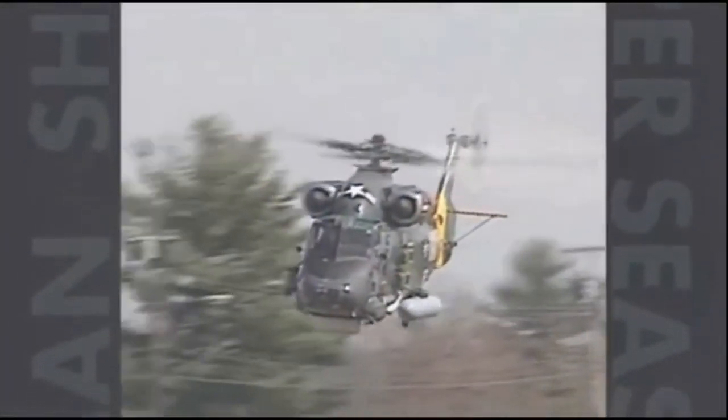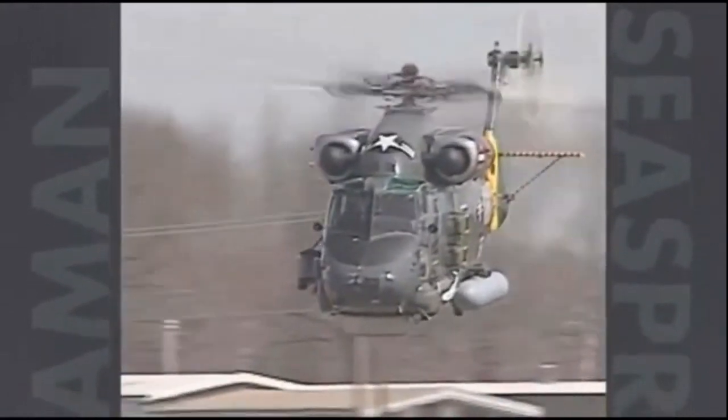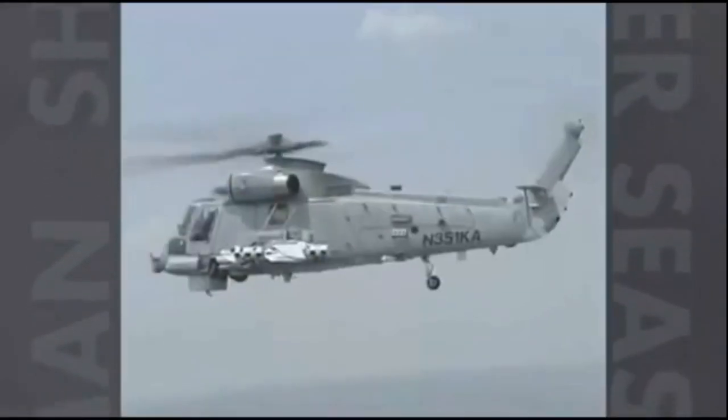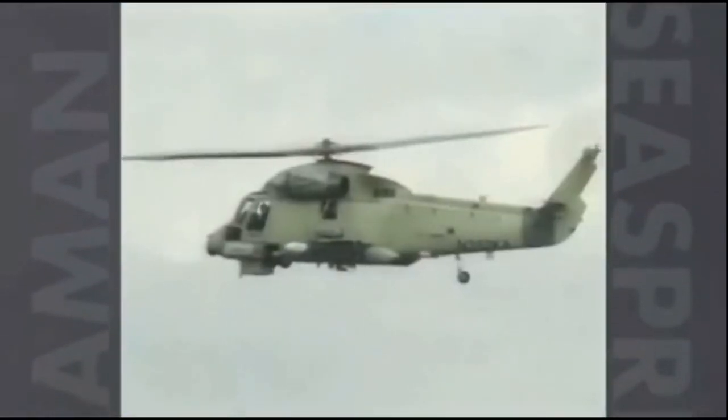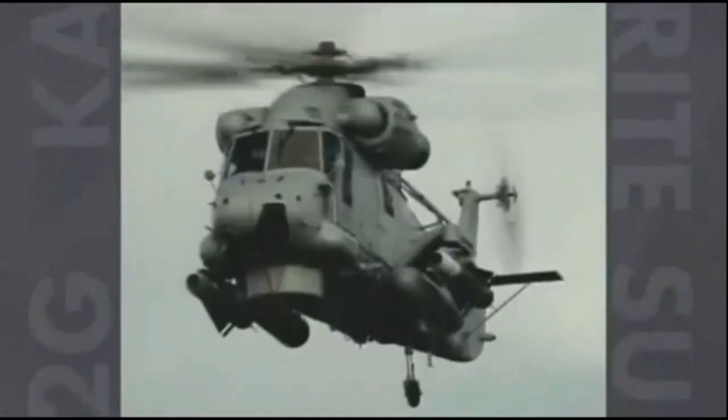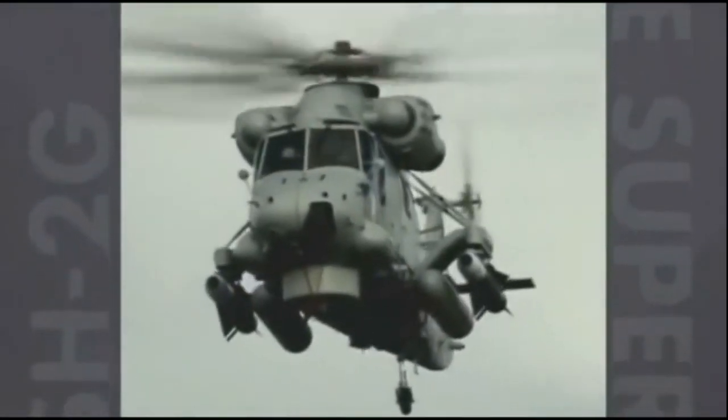The surveillance capabilities of the SH-2G Super Sea Sprite make it an excellent choice for exclusive economic zone enforcement activities, including fisheries patrol, anti-terrorism, anti-piracy, and illegal immigration. It also contains a world vector shoreline with political boundaries, and a mount for a crew service general-purpose machine gun is provided for drug interdiction missions.